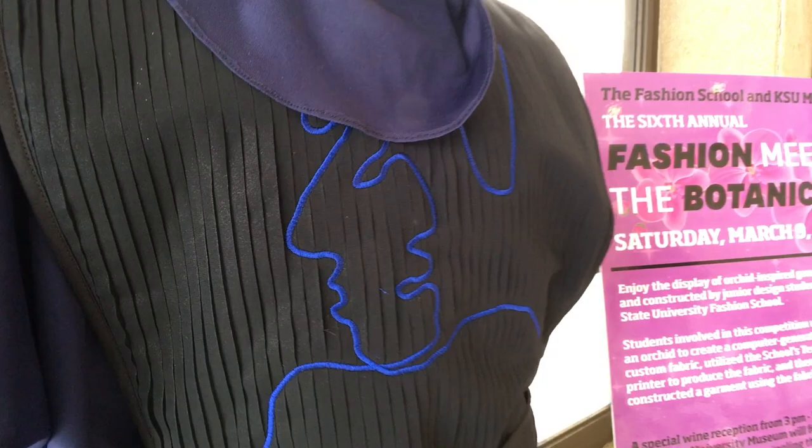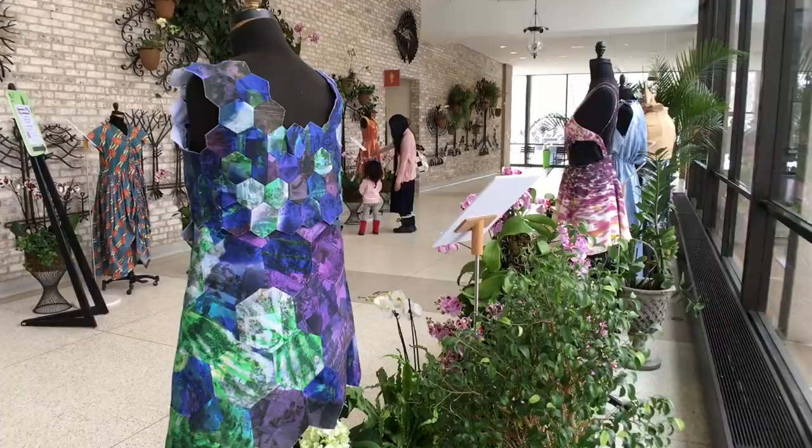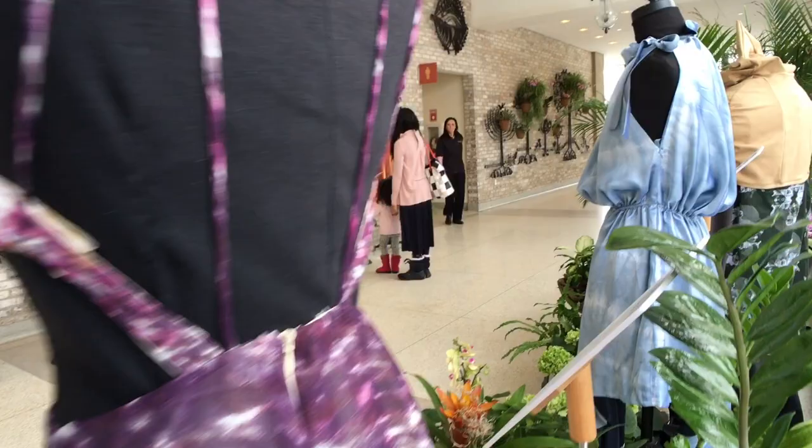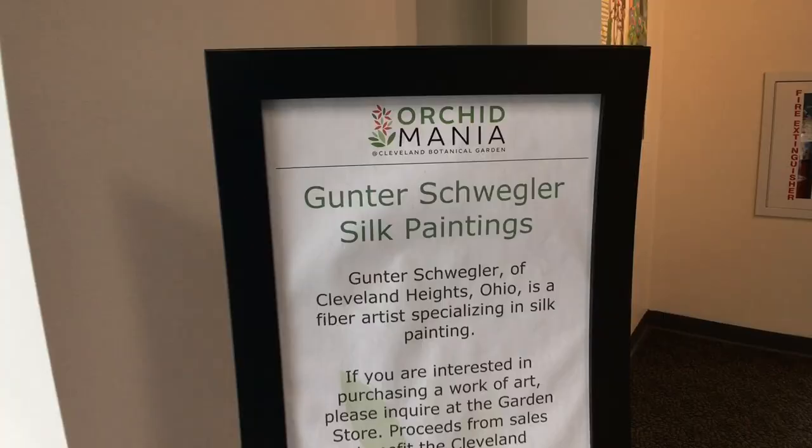You've also got a nice connection with fashion and the Kent State Fashion School, right? Thank you — one of my favorite things. Kent State Fashion has 13 dresses here that their students made, themed on orchids, and they run the gamut from fairly straightforward to real flights of fancy. They're presented on mannequins with a grouping of plants. It's really great fun to see.